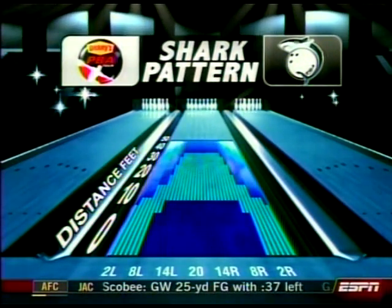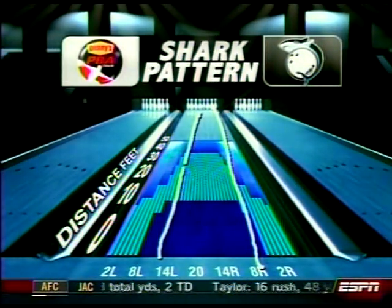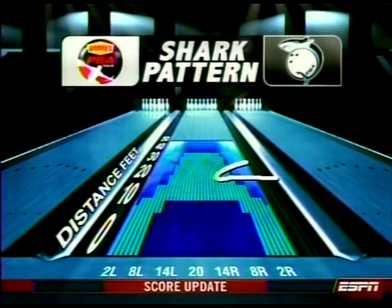All the players said the same thing: very slick. Normally you start around the second arrow on both sides of the lane, but this week the players have been able to somehow groove a little something with sanded equipment on the outside part of the lane. As the lanes break down, the players migrate in.